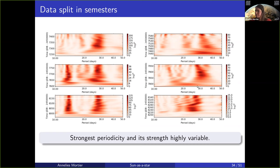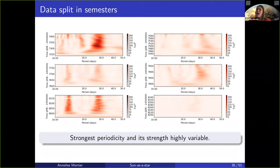If you put this on a similar color scale, you see that the first and the fifth semester had quite a bit of activity, whilst the others also clearly had signs of activity but were not as strong as some of the other semesters. So throughout the semesters, the actual strength of these signals also varies.